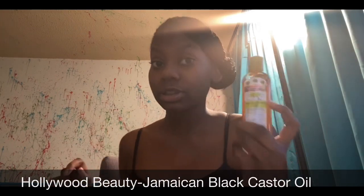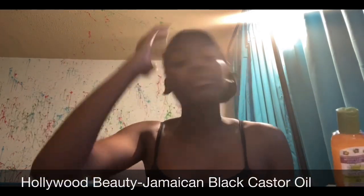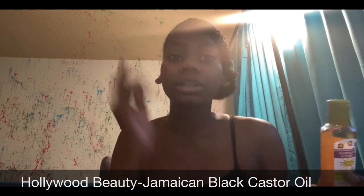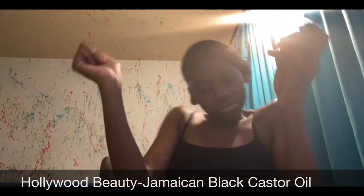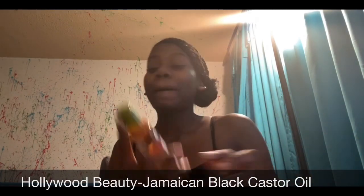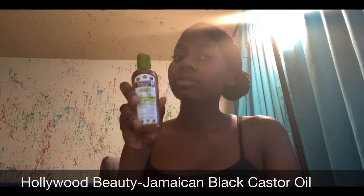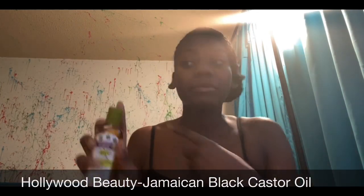The next hair product is Hollywood Beauty Jamaican Black Castor Oil. It moisturizes hair — you put it in between your braids and massage it. Massaging your braids stimulates your hair follicles and makes it grow. It works wonders — my hair's gonna be down here eventually. You can also put this inside your spray bottle with water and spray it in your hair to add moisture.